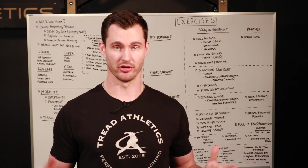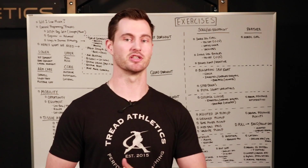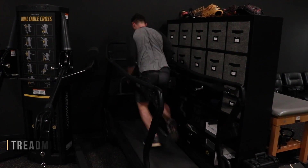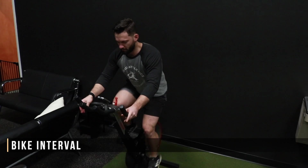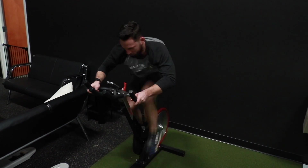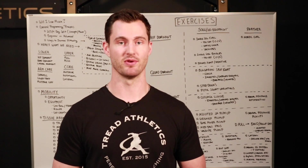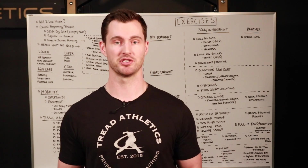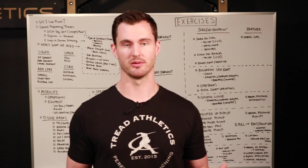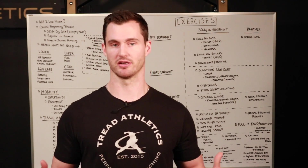From a speed and conditioning standpoint, this is one that shouldn't really change much. We're talking about sprinting variations — hill sprints, stair sprints, loaded pushes, car pushes as a sled variation, tire sled drags. You can also do bike intervals if you have a stationary bike or treadmill intervals if you have a treadmill. There are a lot of different options. That shouldn't change much based on equipment availability.